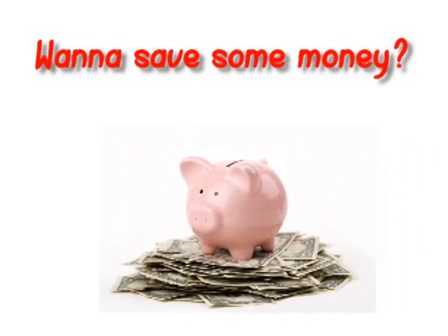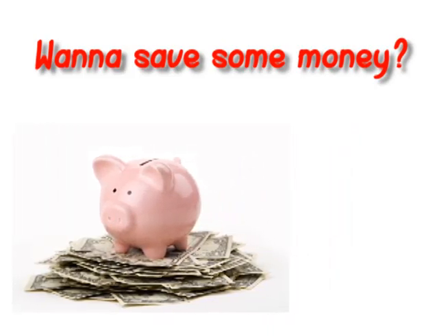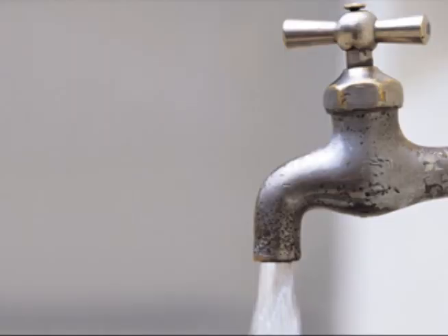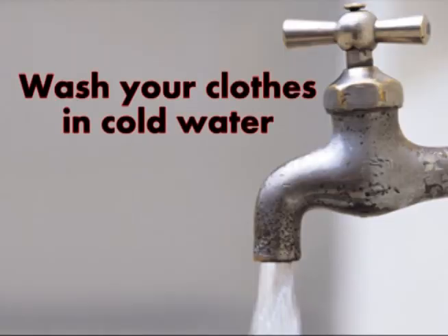Are you looking for some simple but effective ways to save on your utility bill? If so, keep watching because I'm going to show you some simple but effective methods to conserve water. You can wash your clothes in cold water to save money.